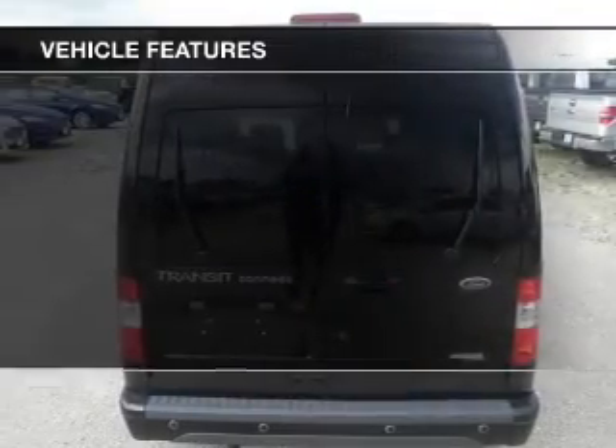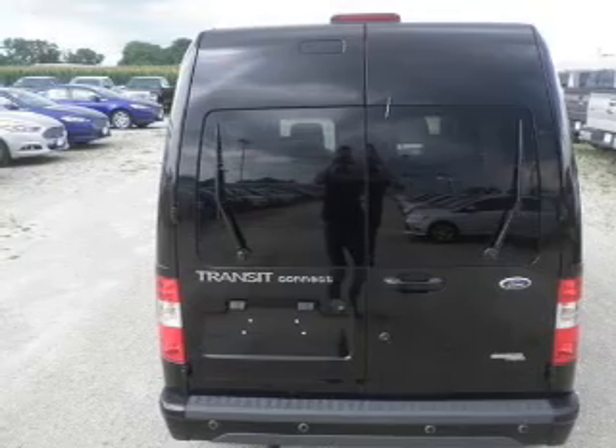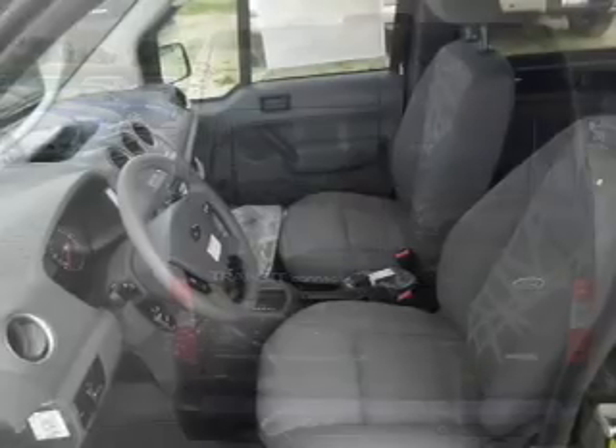Keyless entry, split rear seats, privacy glass, air conditioning, power windows, and power mirrors.